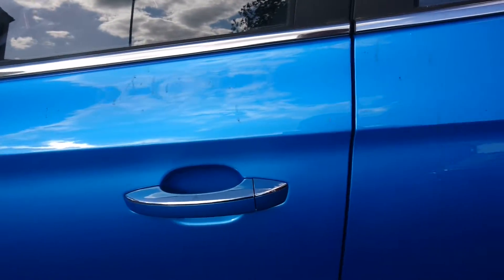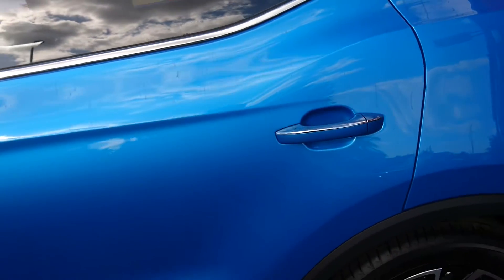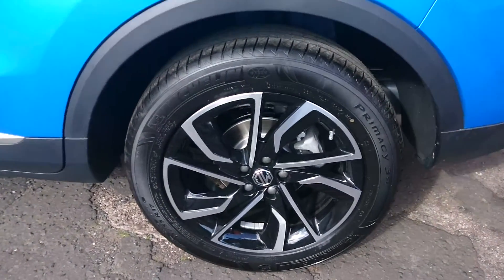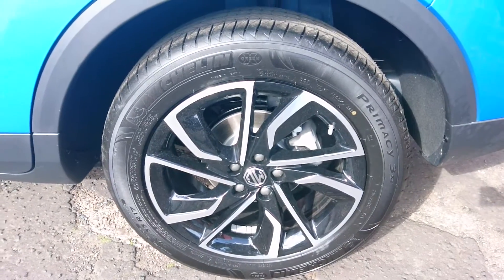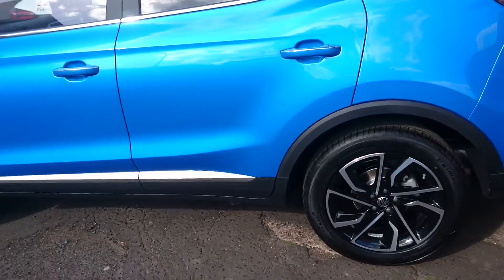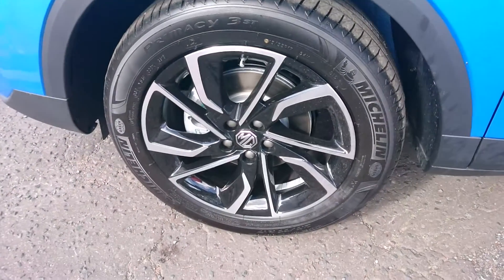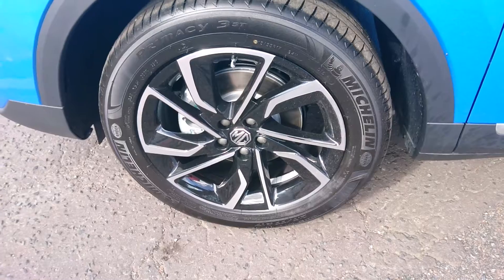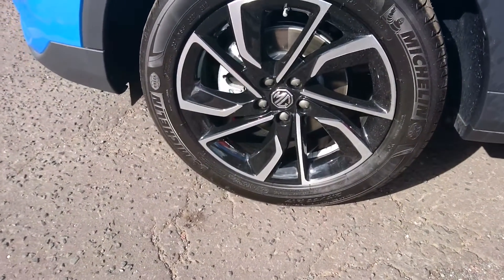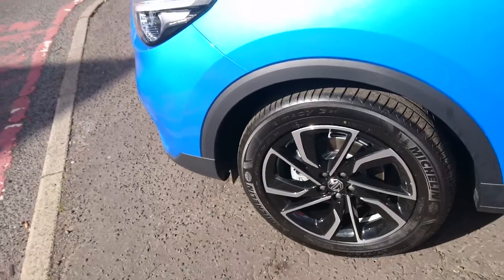We've got chrome strips on this Exclusive model — they were previously exclusive to the ZS EV. We've got different wheel designs: 17-inch wheels but with a taller profile tyre, because many people said the wheels looked a little bit too small for the car. These are Michelin tyres on this particular one, and they are 215/55 R17.